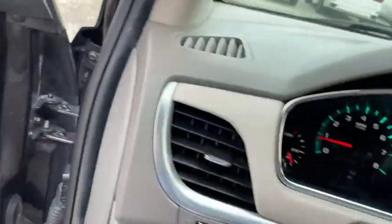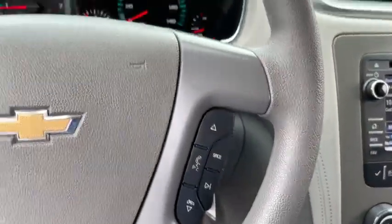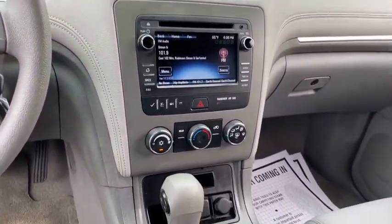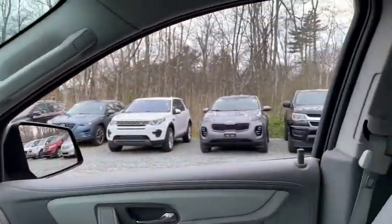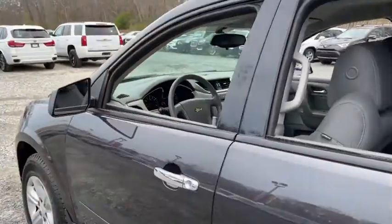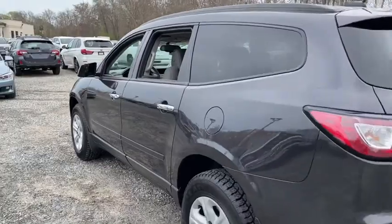This vehicle has less than 75,000 miles. Here are some of this vehicle's great options: traction control, all-wheel drive, daytime running lamps, tire pressure monitoring system. A vehicle like this doesn't come along every day. Come in and get it before someone else does.